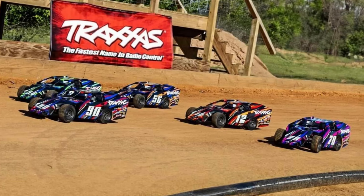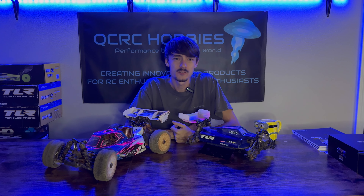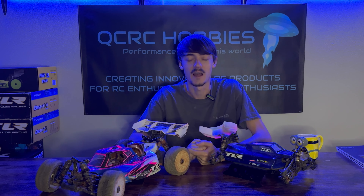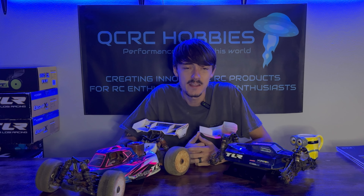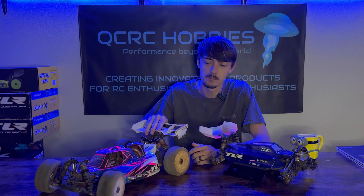Cars are absolutely filthy — it's been a great day of racing. Diesel thinks the exact same thing. Boys, it has been a week — a week of racing and preparing for a race. We went out to our local track, the Hobby Connection in Easley, South Carolina, and I love that place. The people are so nice and they have a full hobby shop on site.